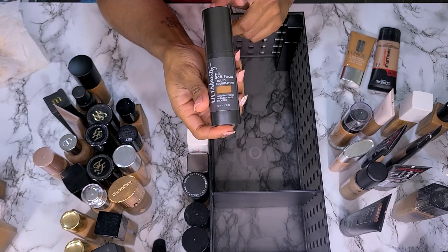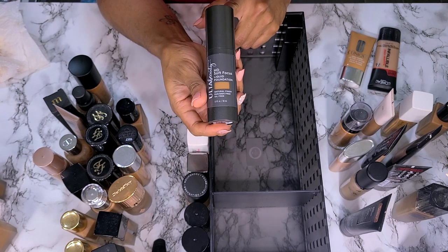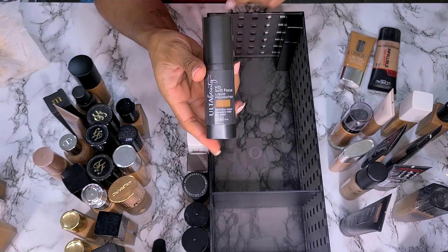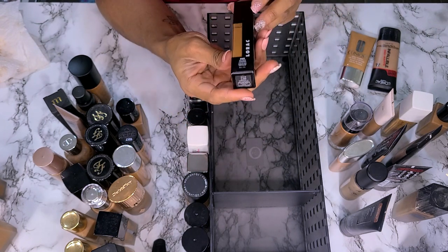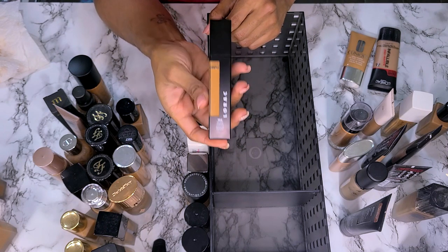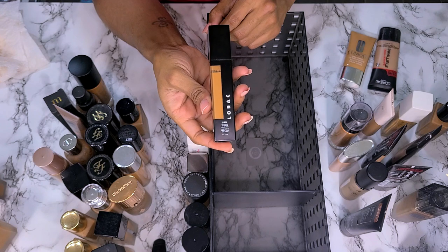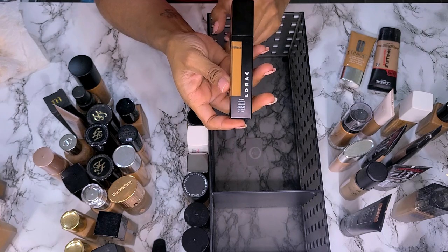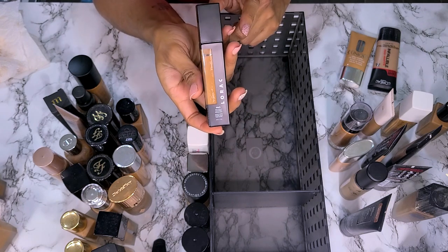I have not worn this yet — this is the Ulta HD Soft Focus Liquid Foundation in shade Deep Cool. I'm going to put this in my I Need to Try pile. This is the Lorac Pro Soft Focus Longwear Foundation — it has such a strong smell and I don't think it's a good shade match, but I might have only swatched it. I don't remember trying it, so this is a need to try. I'm going to keep it.